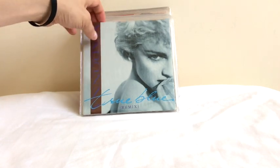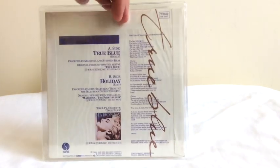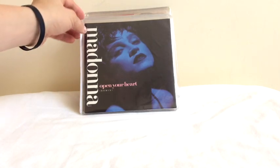Then we move on to the UK pressing. This is the remixed edit version of the song. The sleeve looks a little different and it has a B-side — Holiday on the B-side, rather than the song Ain't No Big Deal like the rest of the world. This is another French or German edition with slightly different titles.